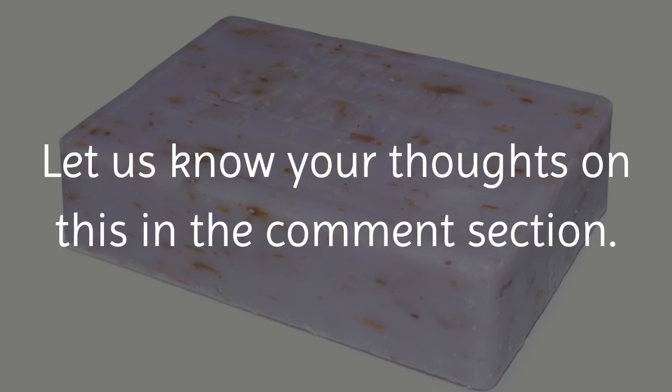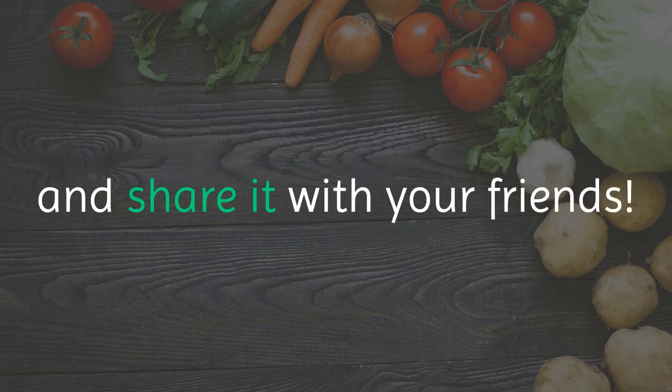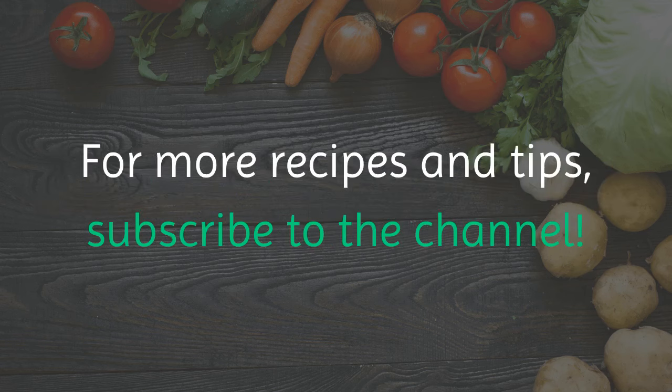Have you ever heard of this odd remedy? Let us know your thoughts in the comment section. If you like the video, give it a thumbs up and share it with your friends. For more recipes and tips, subscribe to the channel.